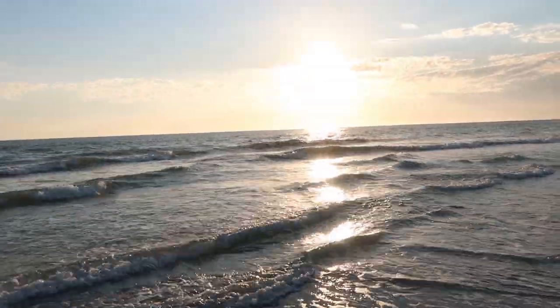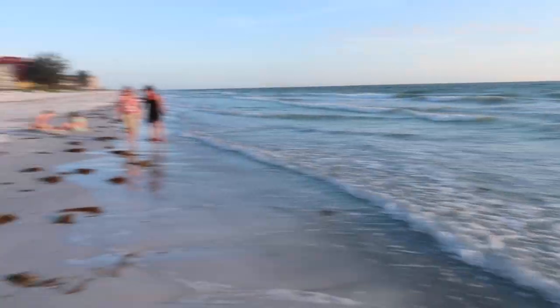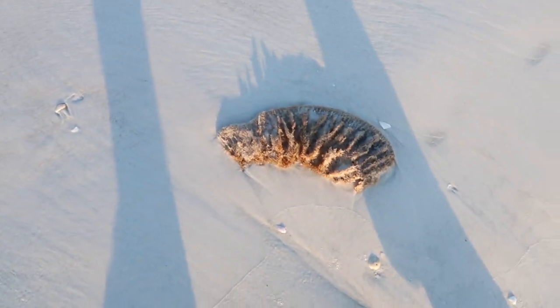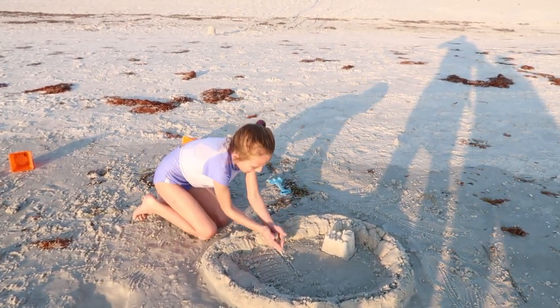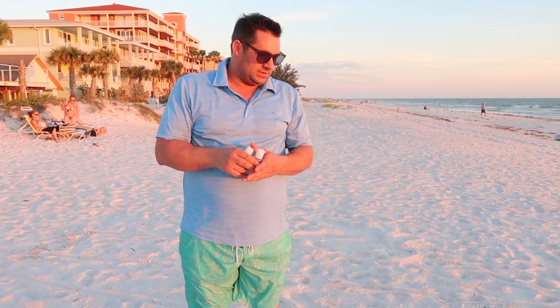Oh my god, the sun is going to go down. It's going to be beautiful. So I'm at Indian Shores — it's kind of 25 minutes south of Clearwater, but about 40 minutes north of Siesta Key. I'm going to get samples of sand here. I've noticed there are some small shells on the surface in some areas.